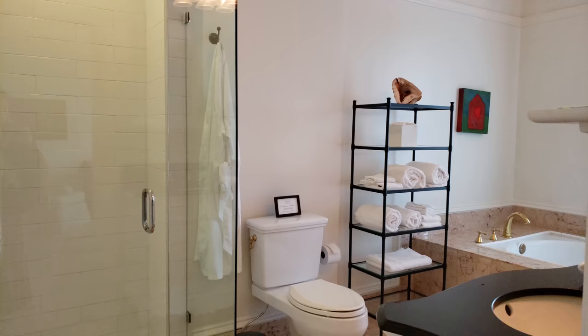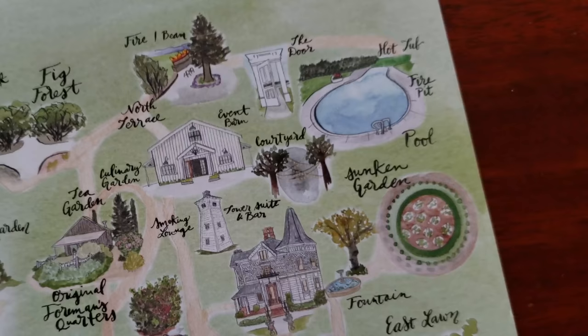Let me give you a quick tour of the bathroom. Over here there's a big tub which overlooks the pecan tree.